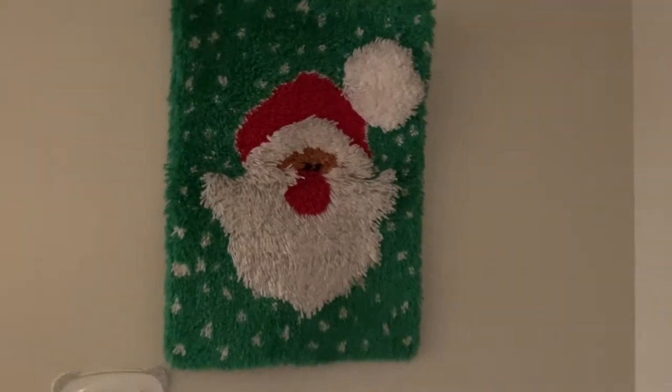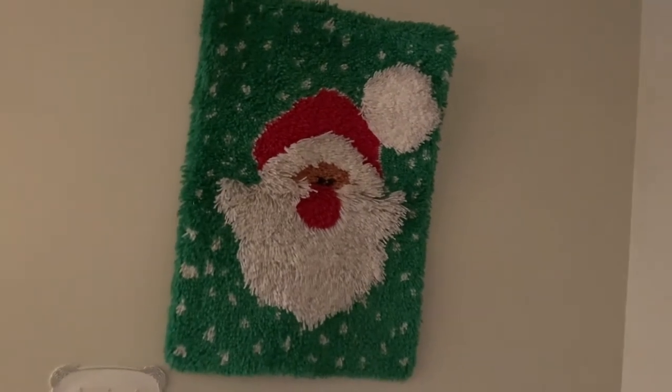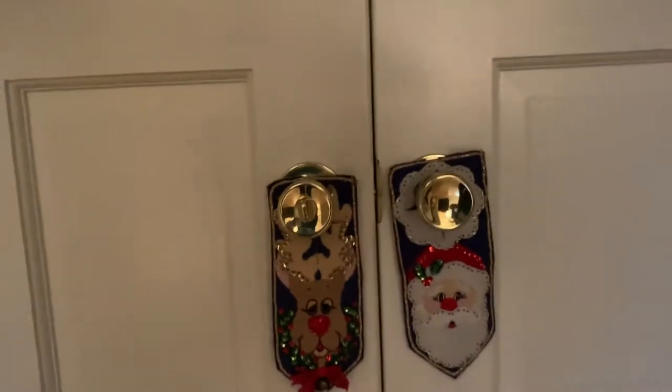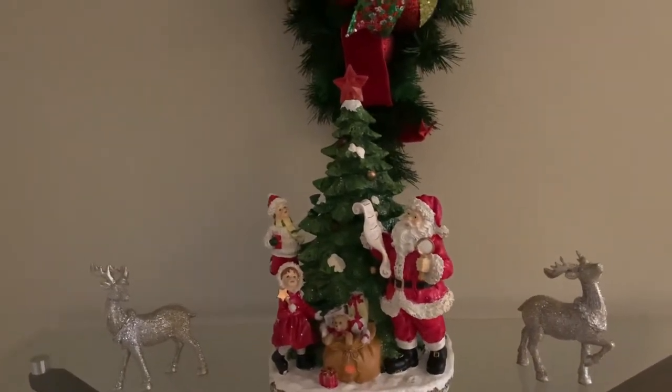Then we'll go in our entryway. My dad did this latch hook rug years and years ago — he enjoyed doing that and it kept him from falling asleep, so we keep that in homage to dad. These are our indoor wreaths. And we even have little decorative doorknob covers that I made a long time ago too. These are some of our latest things we've gotten.